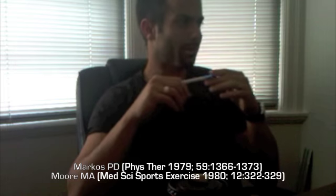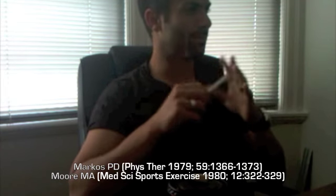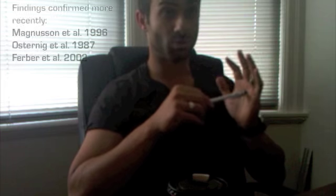When actual EMG recordings were taken back in 1979, there was an article by Mark Wilson Moore, and the idea of reciprocal inhibition — which is one of the concepts utilized by people practicing PNF-type techniques — was actually disproven.